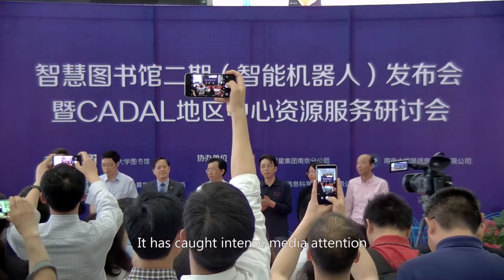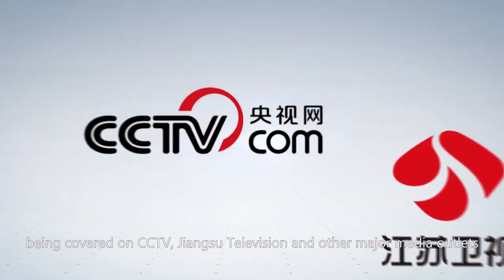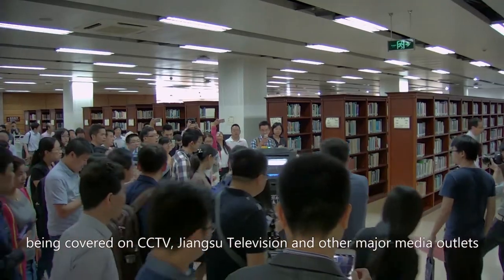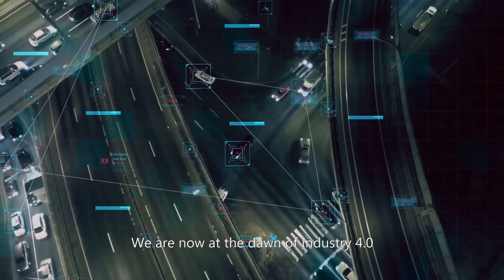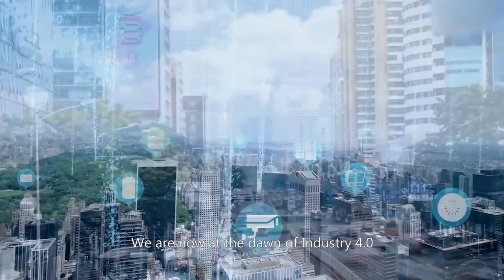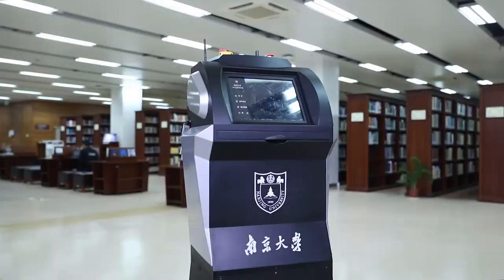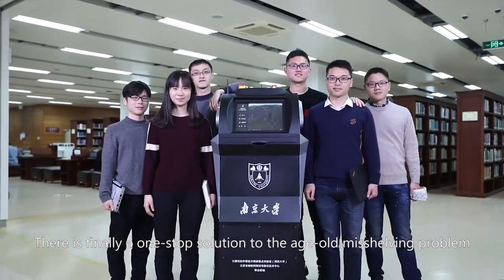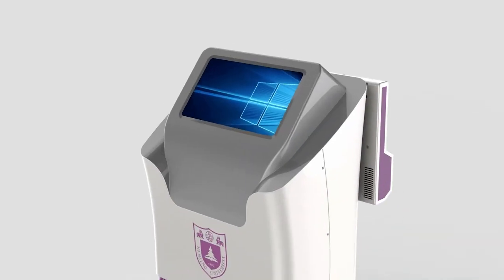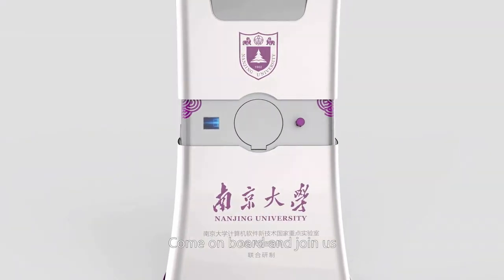Tuker has caught intense media attention, being covered on CCTV, Jiangsu Television, and other major media outlets, attracting a great deal of public interest. We are now at the dawn of Industry 4.0, and the future of automation is approaching. There is finally a one-stop solution to the age-old misshelving problem. Tuker is ready — are you? Come on board and join us!